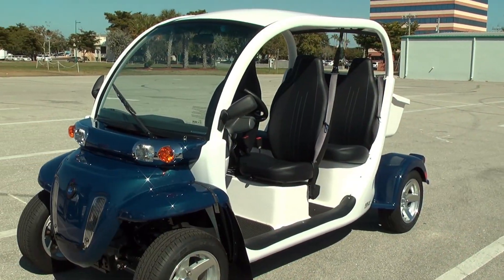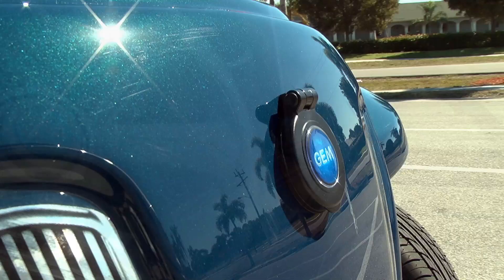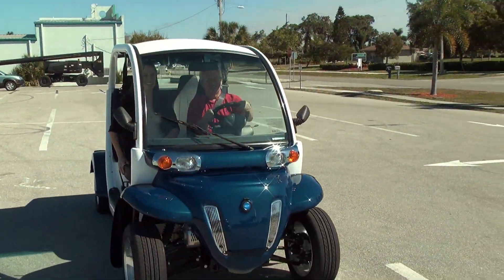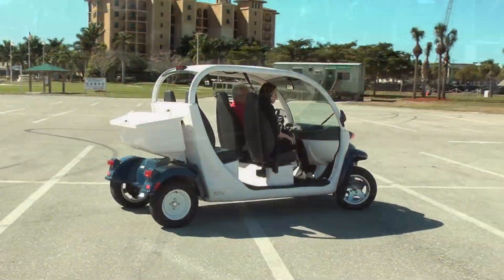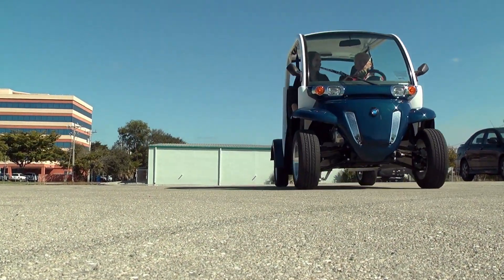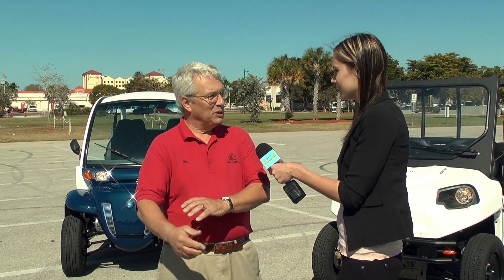They are all electric and they are street legal. You have to title them and put a tag on them and insure them, but you can go anywhere the posted speed limit is 35 or less, and that covers all of Marco Island and most of downtown Naples. You can get to the restaurants or the stores and do it all for two cents a mile, compared to a car, even with the lower gas prices.